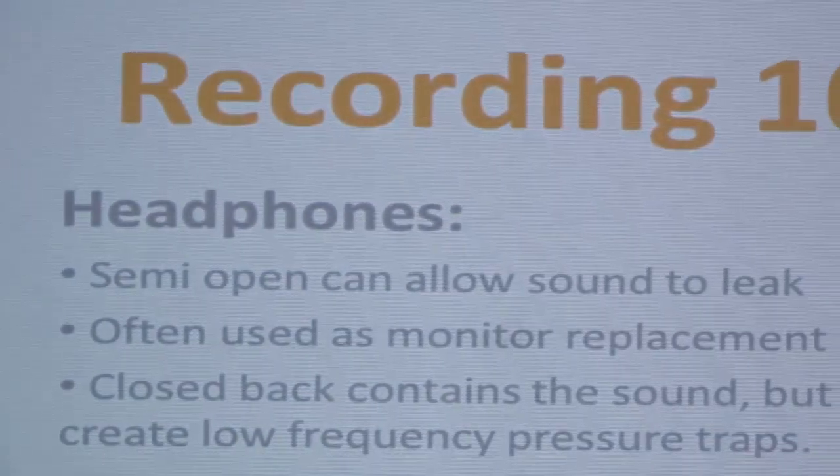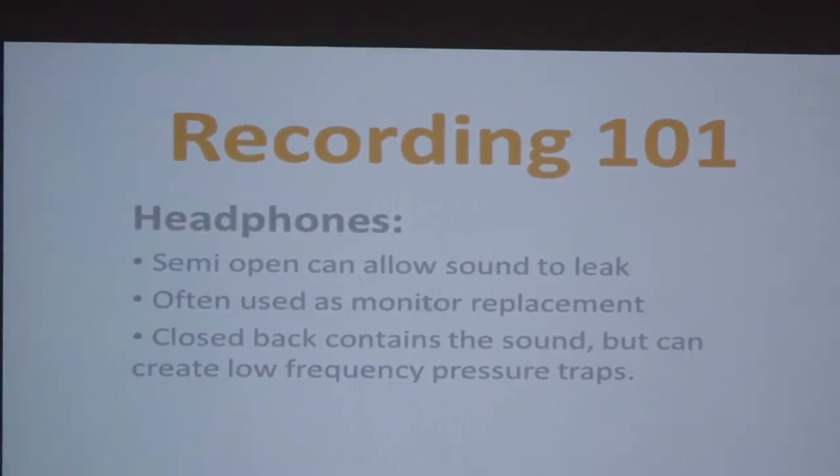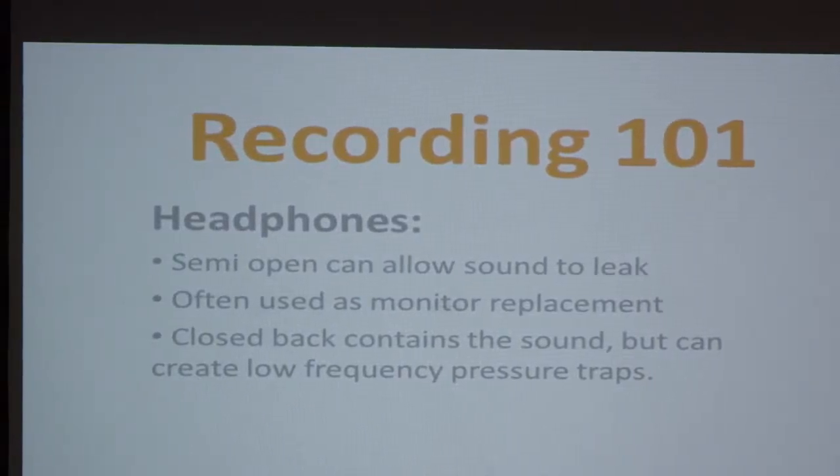Let's talk about closed back. They keep the sound in, which is great. If I've got a microphone in front of me, I don't want the sounds from my guitars and so on to come out of the headphones and go back into the microphone. I want that mic channel to be as clean as possible.